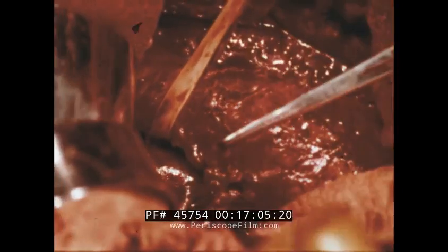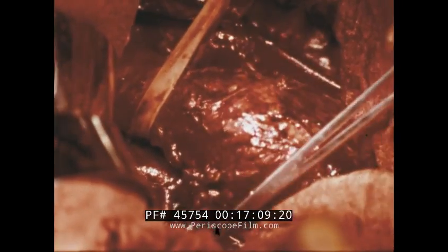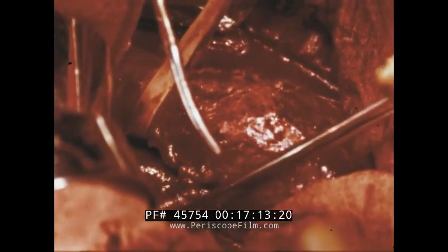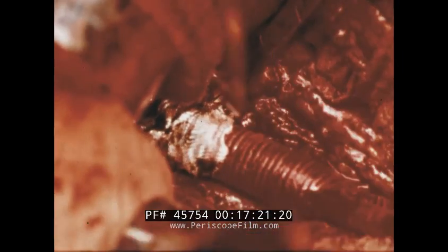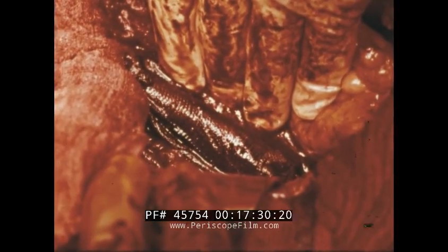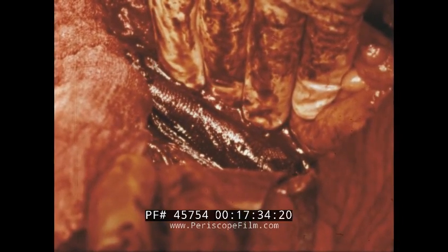In cardiovascular surgery, oxidized regenerated cellulose finds one of its most dramatic fields of usefulness. Here, a large abdominal aortic aneurysm is being resected. The excised portion of the aorta is replaced by a crimped Dacron graft. Strips of the hemostatic material are wrapped about the graft and gently compressed. Little oozing occurs with re-establishment of the blood flow, and substantial blood loss is prevented.